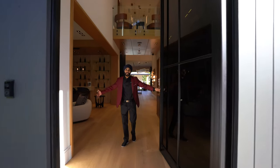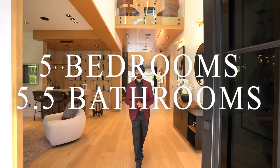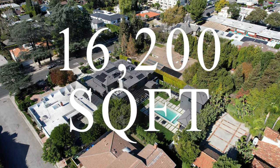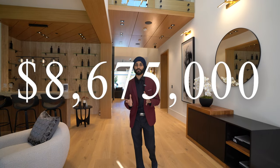Welcome inside, guys. This beautiful estate features five bedrooms, five and a half bathrooms, with an interior square footage of 6,700 square feet, all sitting on a lot size of 16,200. It's currently listed on the market for $8,675,000.